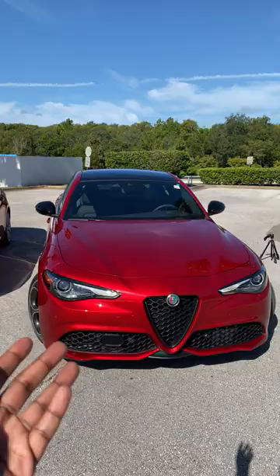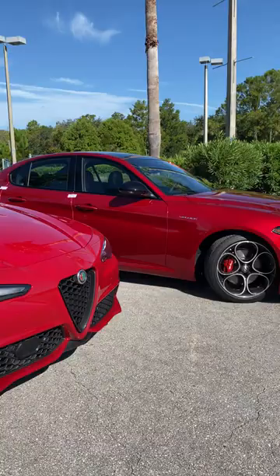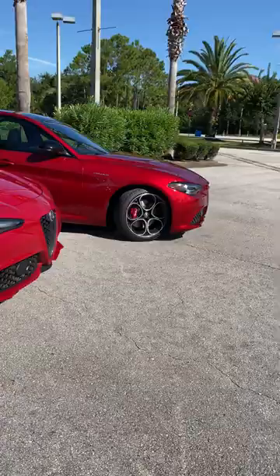But if you were to look at the colors side by side, which one is your flavor? Alfa Rosso, Alfa Red, or Rosso Aetna? Let me know what you guys think down in the comments below.